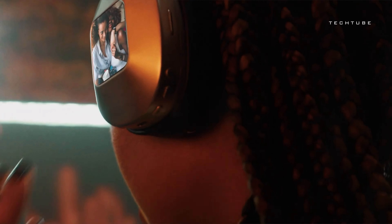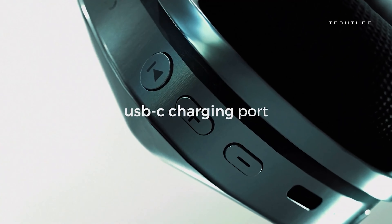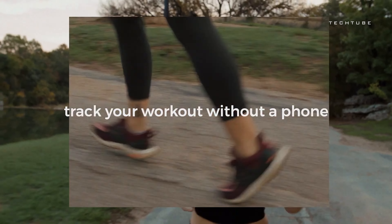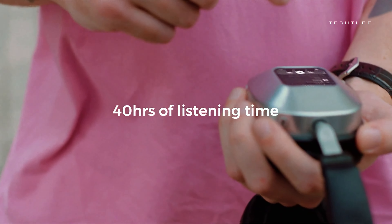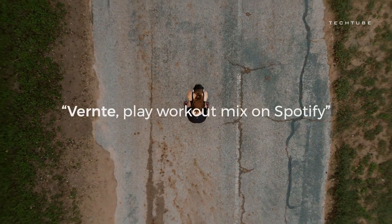With standard controls, charging capabilities, and a sleek design, they're already impressive. But here's where it gets really exciting: a 2-inch OLED screen and fitness tracking features make them stand out from the crowd. And they offer active noise cancellation, GPS guidance, and even text messaging — it's like having a personal assistant right in your headphones.